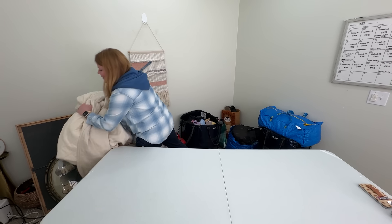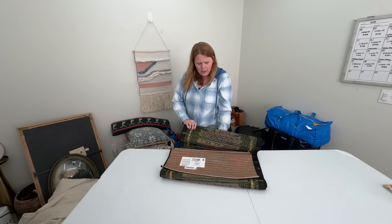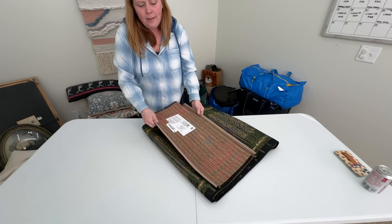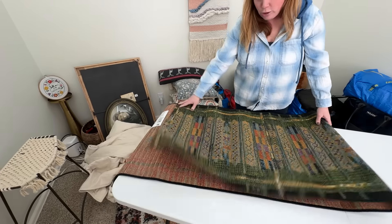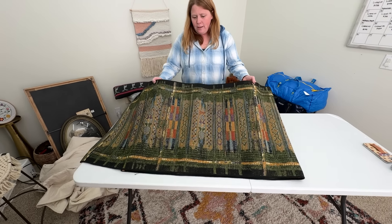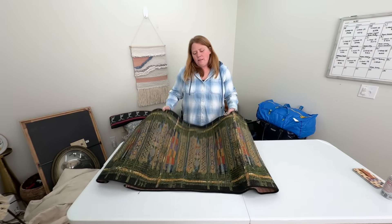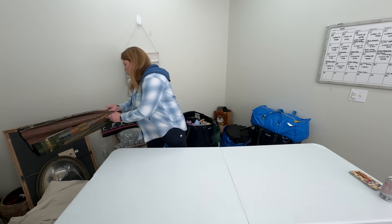I'm excited about that — keeping this. It needs a wash, but this is an indoor/outdoor rug — it doesn't look used. I was thinking it would look cute on our porch. It's like a runner, it's pretty long. Super lightweight too — some rugs are heavy, but this one is light. That's just for our porch.